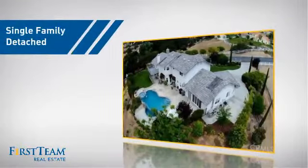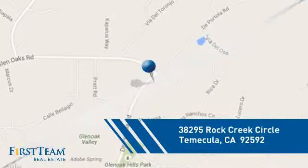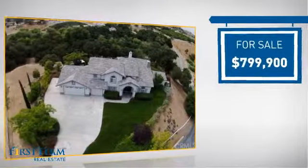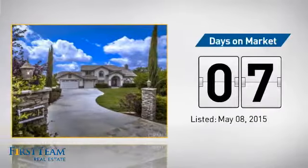This detached home is a great choice for families who want the privacy of their very own lot, and it's located in this area. Currently listed at just under $800,000, it just went on the market this month.